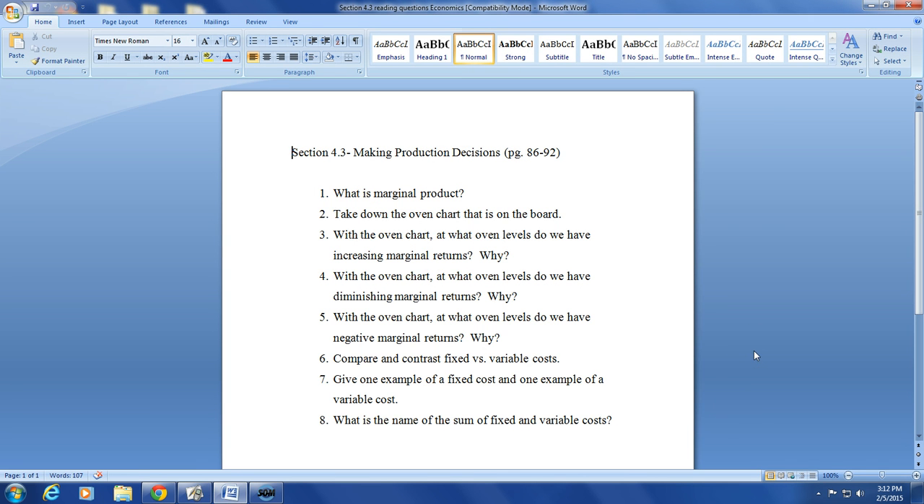For question three — at what oven levels do we have increasing marginal returns? That's from one to two ovens and two to three ovens. For question four — diminishing marginal returns occur from three to four and four to five ovens, where marginal product starts falling. For question five — negative marginal returns occur from five to six and six to seven ovens; just way too many ovens, which really hurts marginal product.